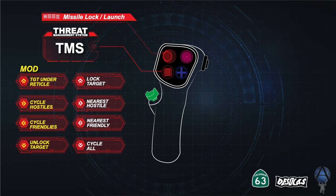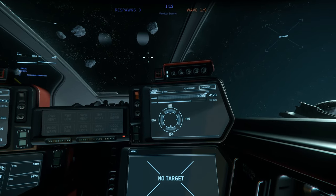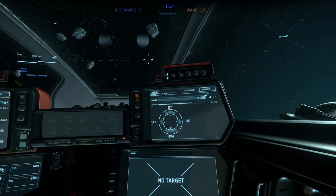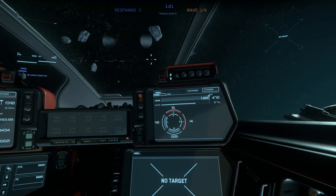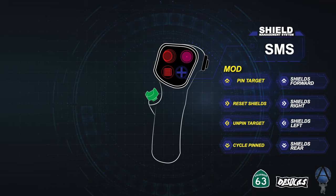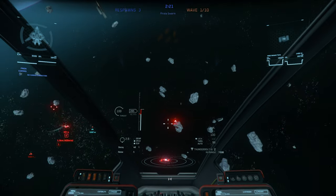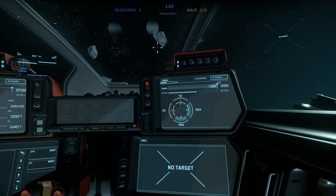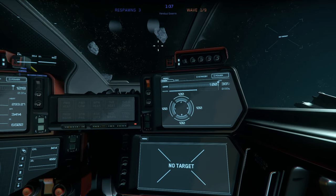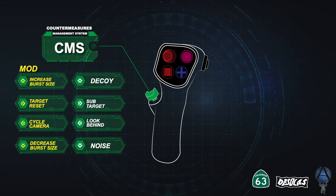The Shields Management System, shown in blue, serves two functions. The primary function is to manage all of your shields — forward, back, left, and right. There are mappings for top and bottom that I can't seem to get working in Star Citizen currently; we'll see what happens in the future. The modified state works with the TMS for the pinning process — we can pin targets, cycle pinned targets, and unpin them. In the modified state we also have the ability to reset the shields, which is important if you've shifted shield coverage to one side and need to return to default or adjust to a new threat orientation.